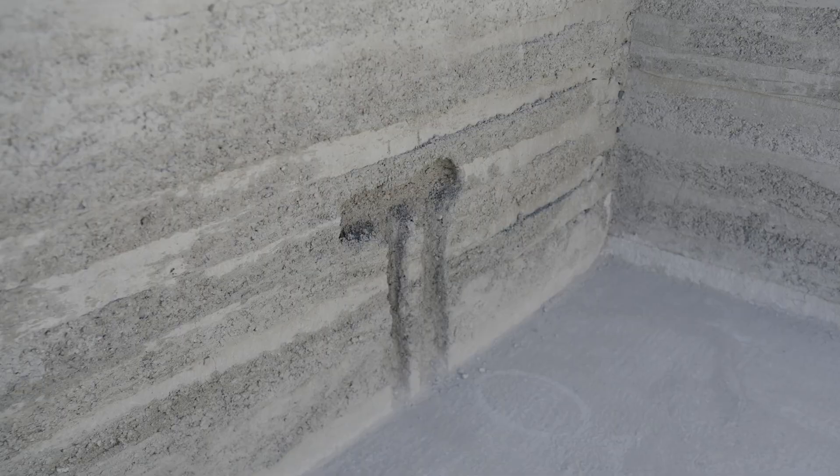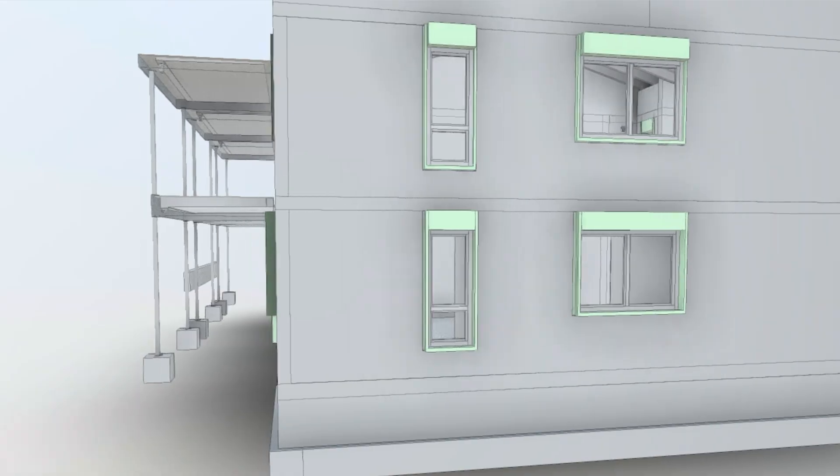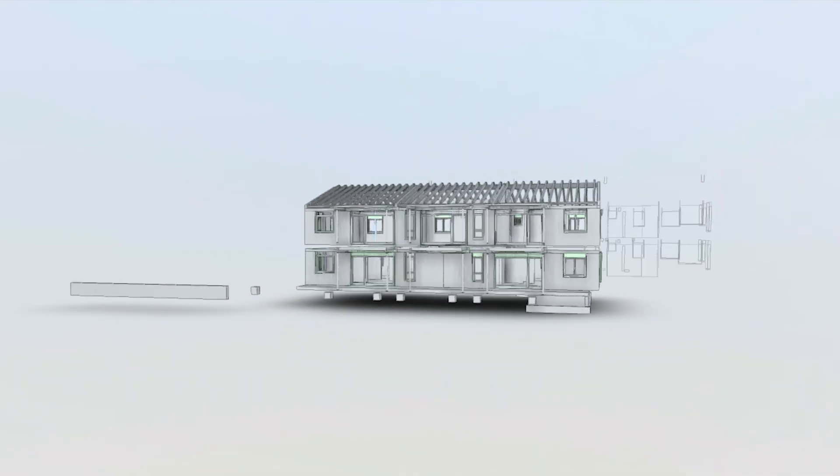Slots, boxes, conduits — all printed directly in perfect sync with planning and MEP. A digital partnership with engineering firm Mader.